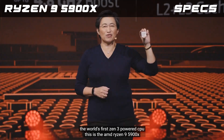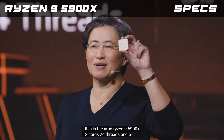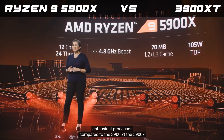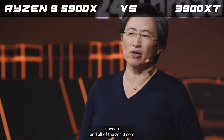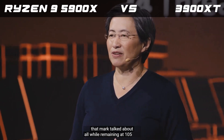This is the AMD Ryzen 9 5900X: 12 cores, 24 threads, and a boost up to 4.8 GHz. Compared to the 3900XT, the 5900X has 19% higher IPC, higher clock speeds, and all of the Zen 3 core improvements, all while remaining at 105 watts.